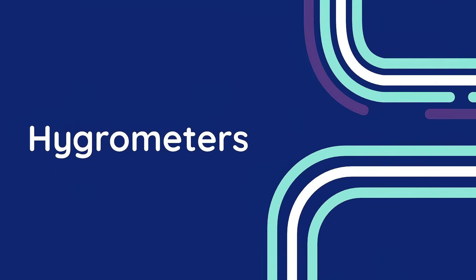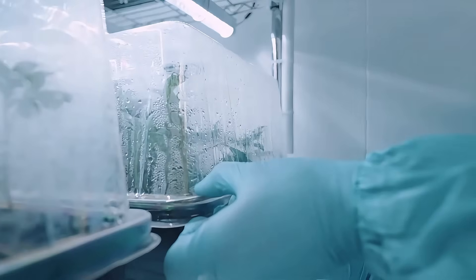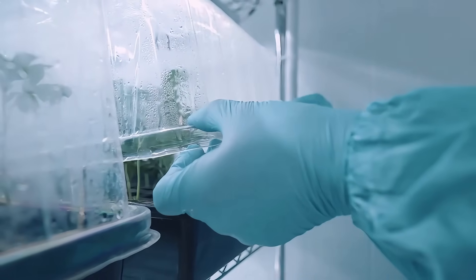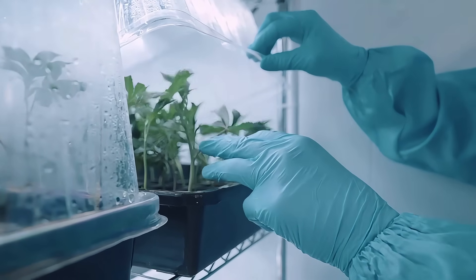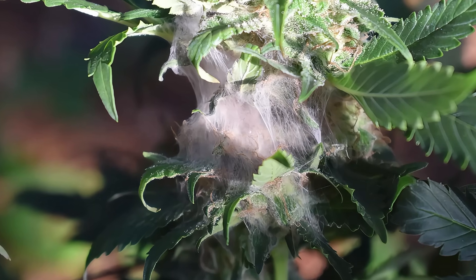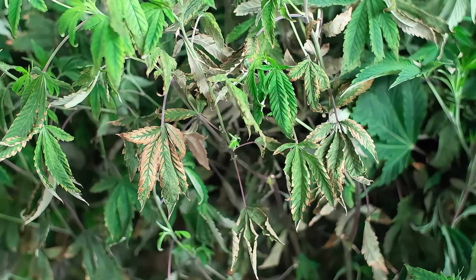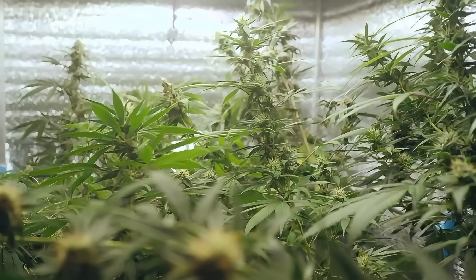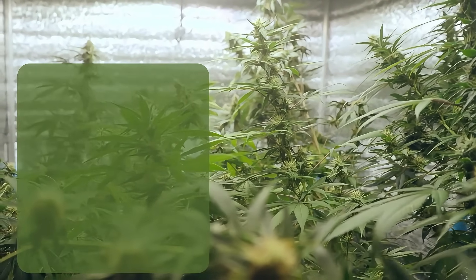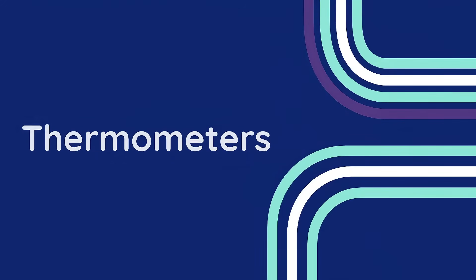Let's break them down, starting with hygrometers. A hygrometer measures relative humidity, giving you real-time insights into how much moisture is in the air. In small tents, where airflow is limited and moisture from plant transpiration can build up quickly, monitoring humidity is crucial. Too much humidity invites mold, mildew, and bud rot. Too little, and your plants can become stressed, leading to slow growth and brittle leaves. A smart hygrometer helps you stay in that sweet spot, which is typically between 40 and 70 percent, depending on your plant's stage of growth.